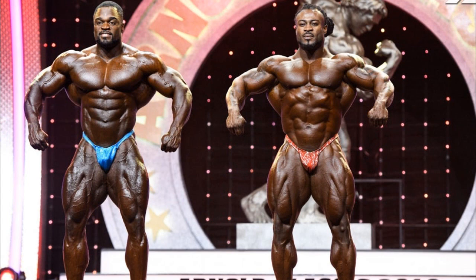If any sport should have 4K live stream, it should be bodybuilding. I don't know why they do that. Is it really so hard to have a 4K live stream? I don't know what the hell they're doing. If any sport should have that, it's bodybuilding. Let's not even joke about it.